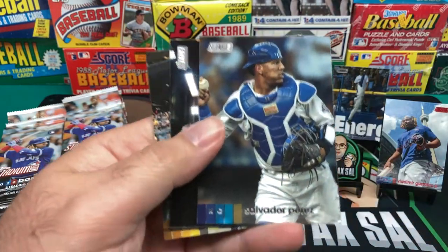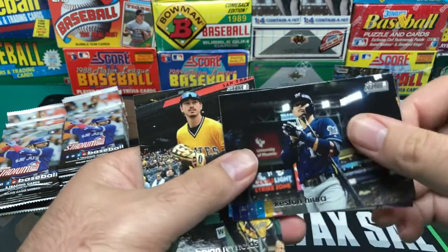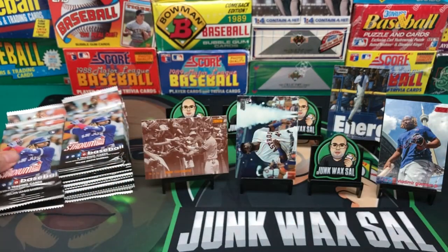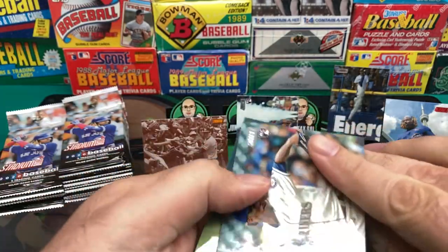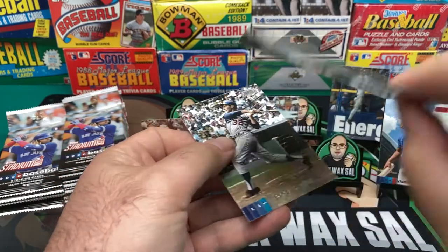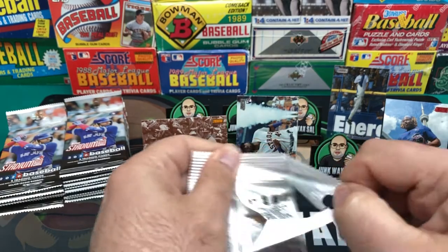Got Roberto Alomar. Salvador Perez. We got cards here that are bricking a little bit. Keston Hiura. We got a Power Zone — Aaron Judge. Justin Dunn rookie card. And we got a Ty Cobb. Barry Larkin. And we got a Chris Paddack. And a Sandy Koufax hitting. They did a pretty good job on those retro cards with the Hall of Famers from yesteryear.